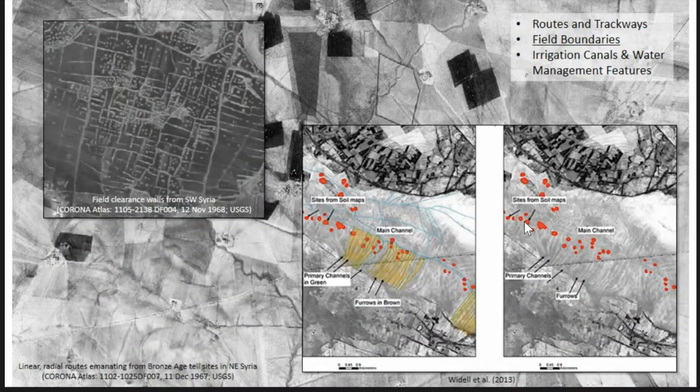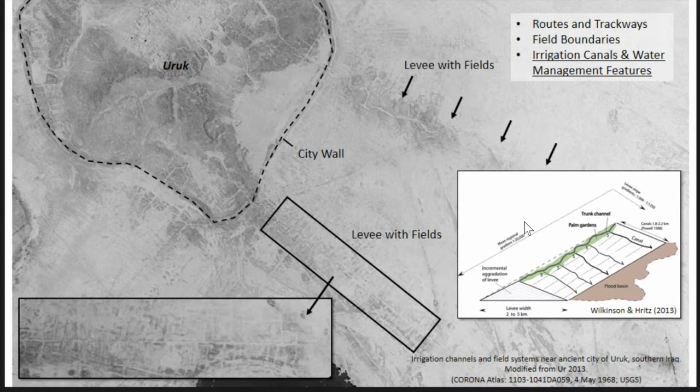Other types of land use features include field boundaries, field clearance walls, and field boundaries related to irrigation and agriculture. You also have land use features which include irrigation canals and water management features. For example, just outside of the ancient city of Uruk, you have field systems emanating away from canals and levees, and you can still see those on 1960s Corona imagery.